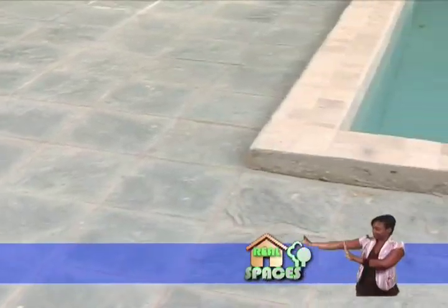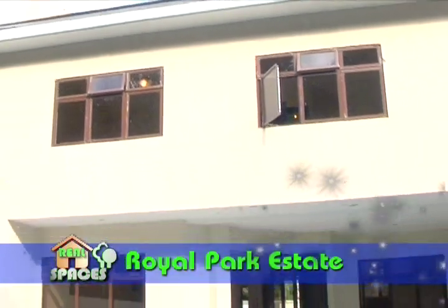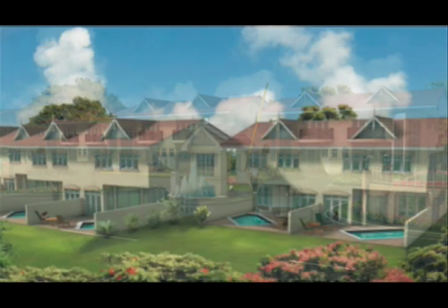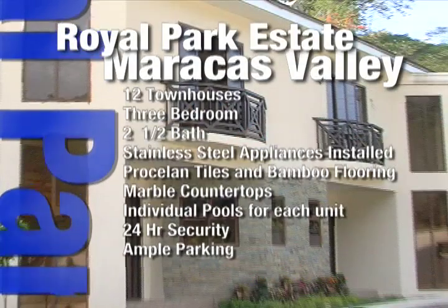Crowning this Royal Park Estate Townhouse development is the inclusion of a private pool for each unit. Whether for entertaining or relaxation, this pool area with its natural slate tile work surely captures the high standards that Classic Developers envisions for the owners of these elegantly designed townhouses. For more info on these townhouses, visit our website.